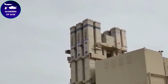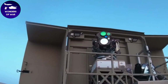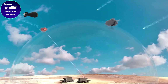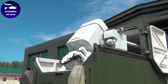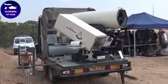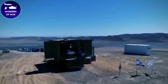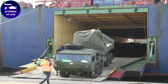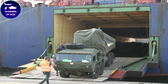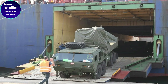The Iron Dome's design is a testament to Israel's technological expertise and its commitment to protecting its citizens from the threat of missile attacks. The system's combination of advanced radar, command and control, and interceptor missiles has proven highly effective in intercepting and destroying incoming threats, making it a critical component of Israel's defense strategy.